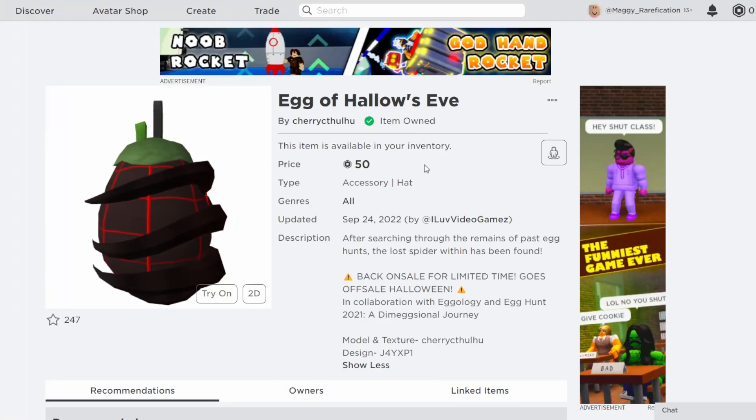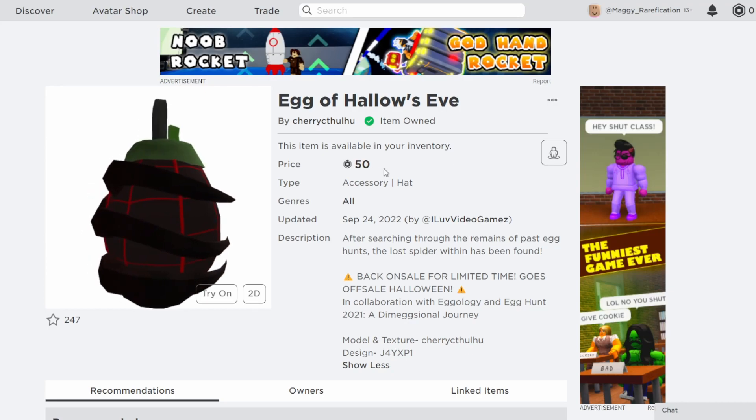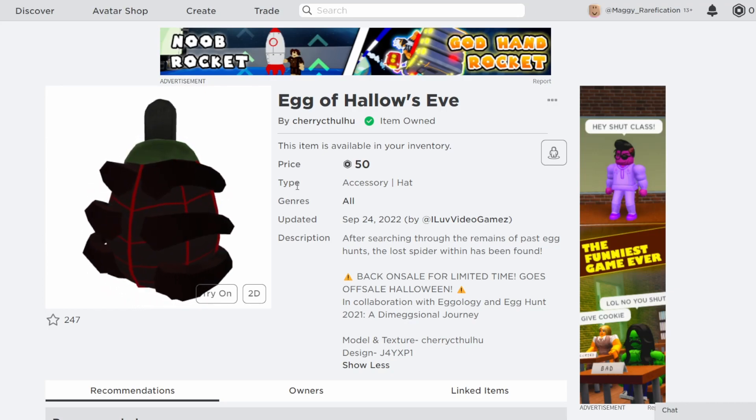Hello everyone, welcome back to this new video. In today's video, I'm going to go over two limited time eggs by Cherry Thulu. These two are both Halloween themed, as it is almost Halloween, about a month away.